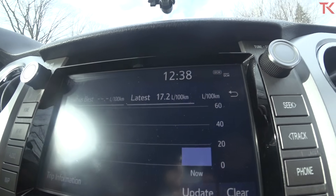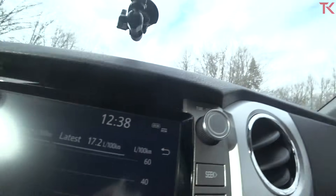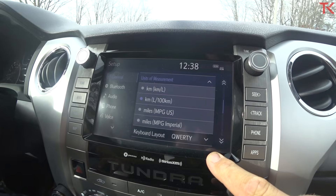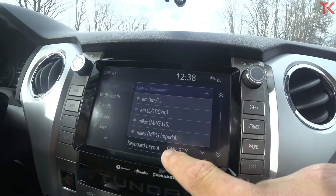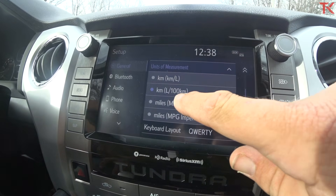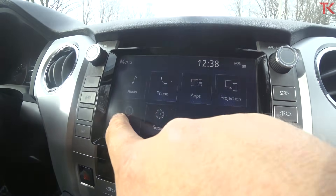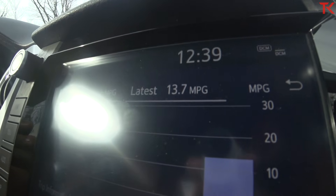We're done our fuel economy drive. Our average was 17.2 liters per 100 kilometers over 29.1 kilometers. Switching to US MPG, that brings us to 13.7 MPG. This truck is thirsty.